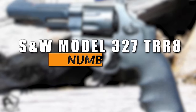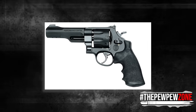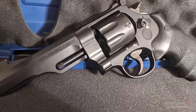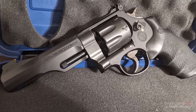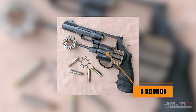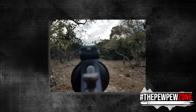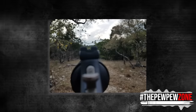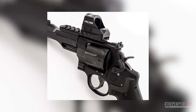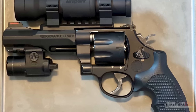Number 2: the Smith & Wesson Model 327 TRR-8. The Performance Center Model 327 TRR-8 is one of the best high-capacity revolvers available today. It has a sturdy scandium frame for durability and reliability. The revolver is chambered in .357 Magnum with a capacity of 8 rounds, making it ideal for personal defense, sport shooting, and hunting. It is equipped with an interchangeable sight system, allowing the shooter to customize the sight picture. The revolver is also optic-ready, making it easy to mount a red dot or other sighting device. The included equipment rails add versatility, allowing accessories such as flashlights and lasers to be attached.